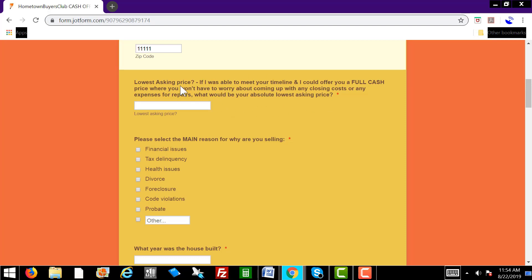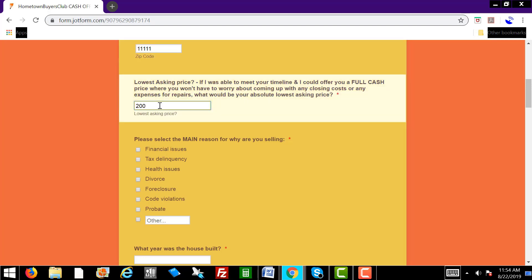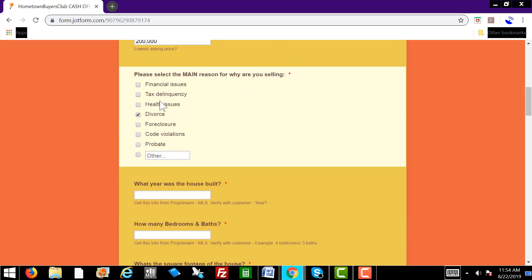We go into detail in the script on this, but let's go ahead and just put down 200,000 to fill in the blanks. And then you'll ask them what's the main reason why you're selling, Mr. Homeowner. And they'll tell you whatever it is — foreclosure, divorce. You'll just check the boxes there.